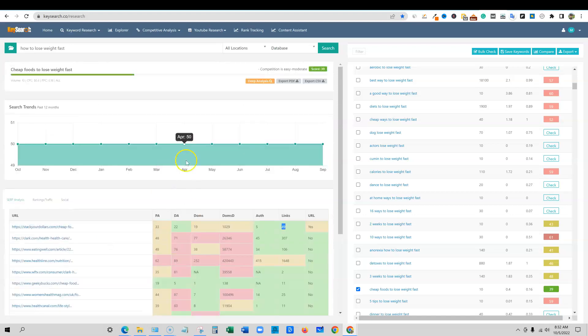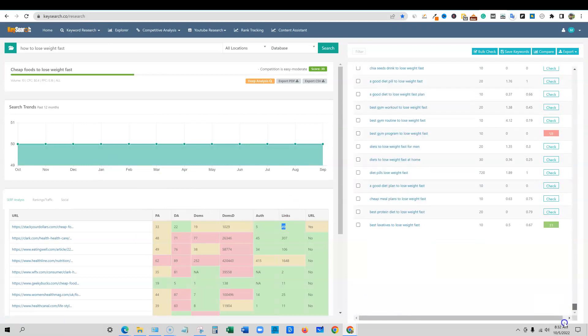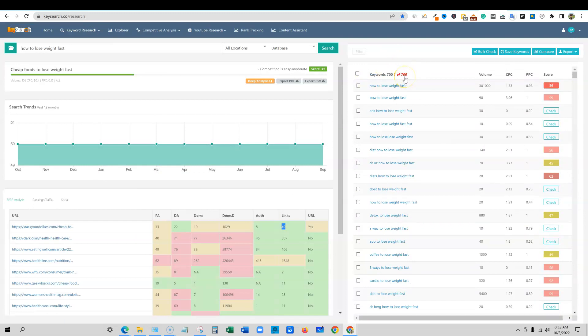You can continue down that road looking at all these keywords. There are 700 keywords that it's giving us right there — really cool.